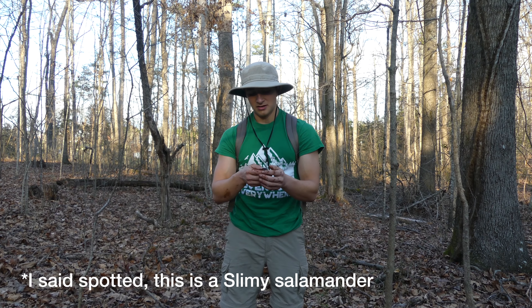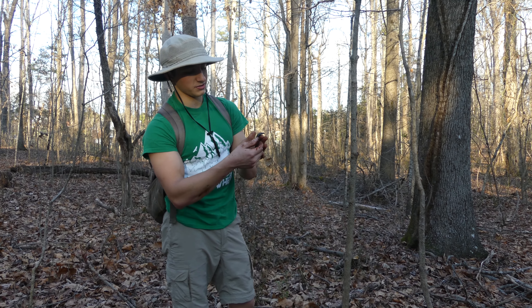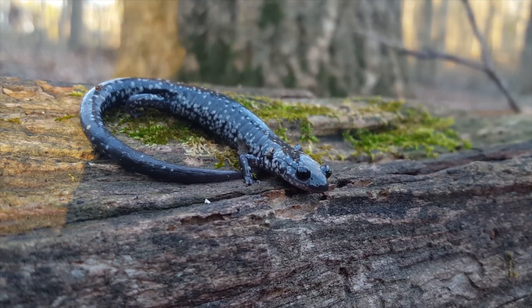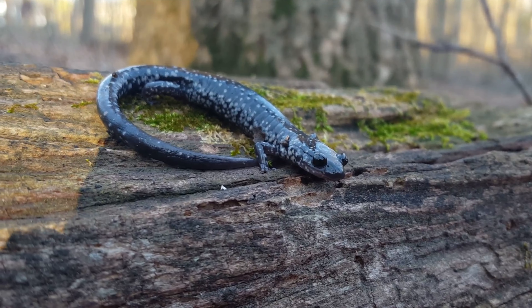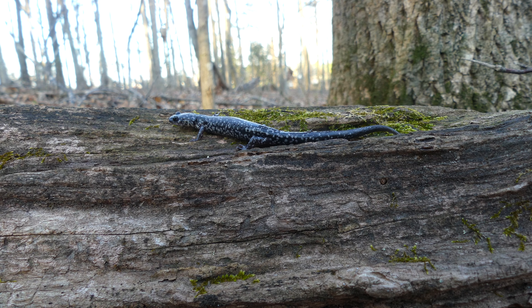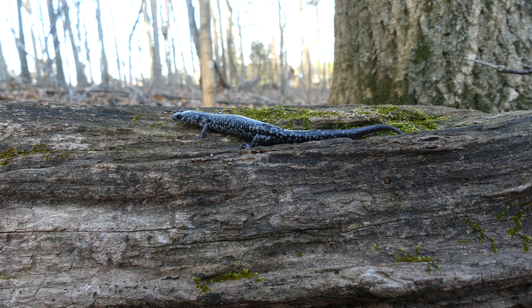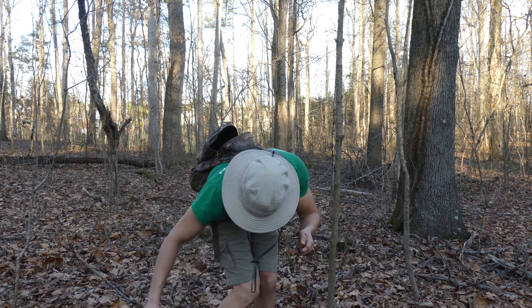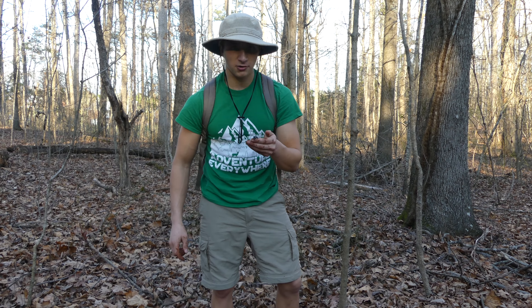Slimy salamanders are one of the most common woodland varieties that we have here in North Carolina. You can find them all across the state, from the mountains to the coastal plains, and of course here in the Piedmont where we are. I'm so excited that this was the first salamander we found today. This gorgeous animal right here is an extremely important part of the woodland ecosystem.